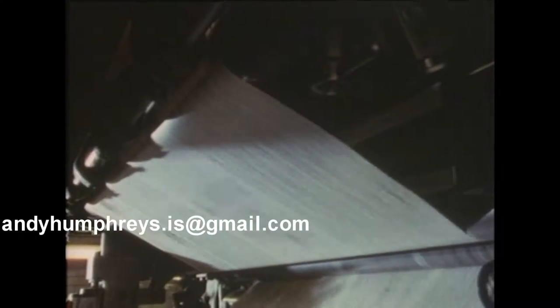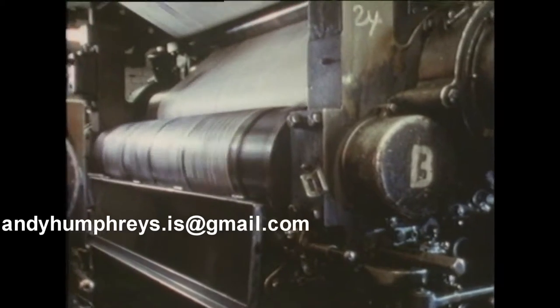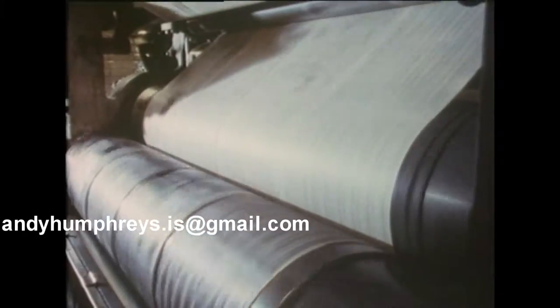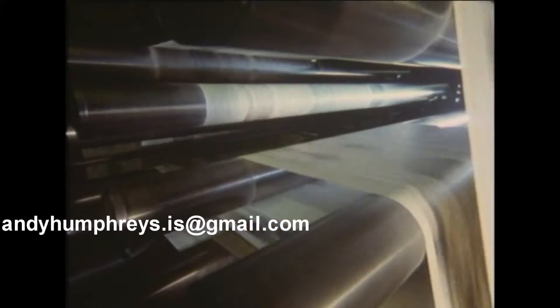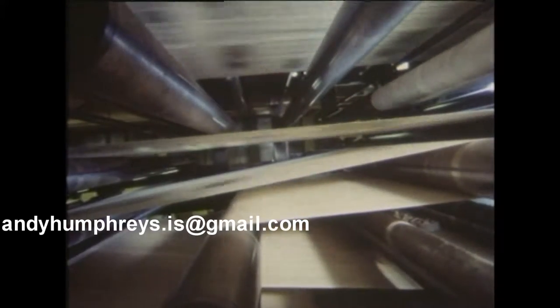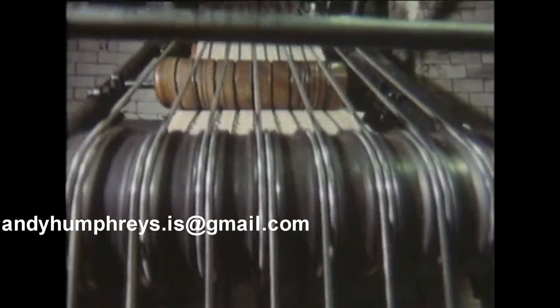These temperamental old machines at the Telegraph turned out over a million copies a night, and they were deafening as they roared and clattered out the latest sensations. Someone calculated that before their day was done, they had produced over 20,000 million newspapers. No wonder once in a while they broke down — but they started breaking down more often, until finally they were shut down altogether.